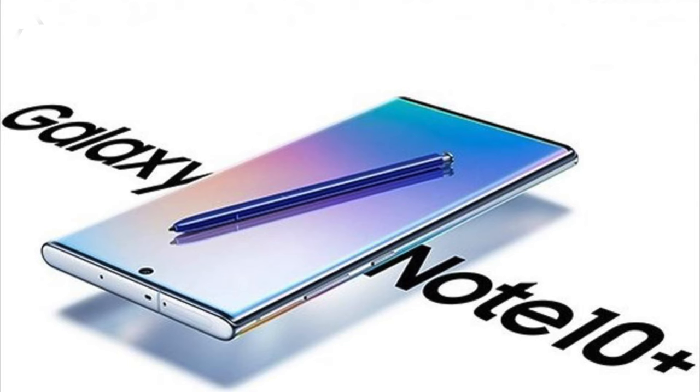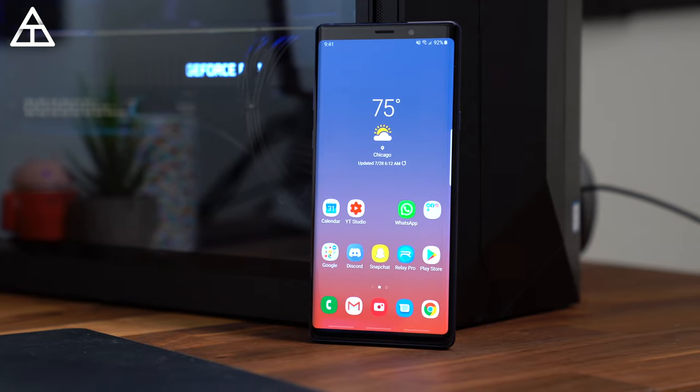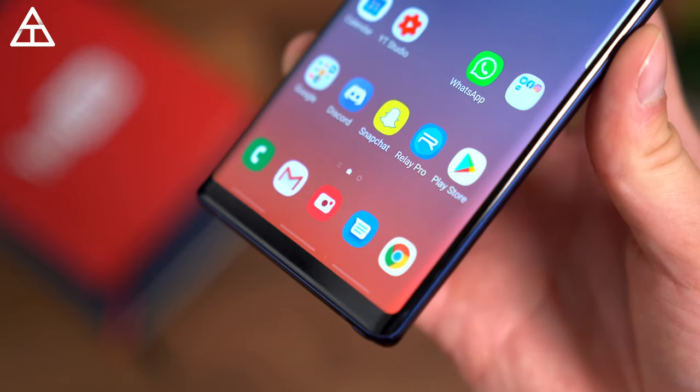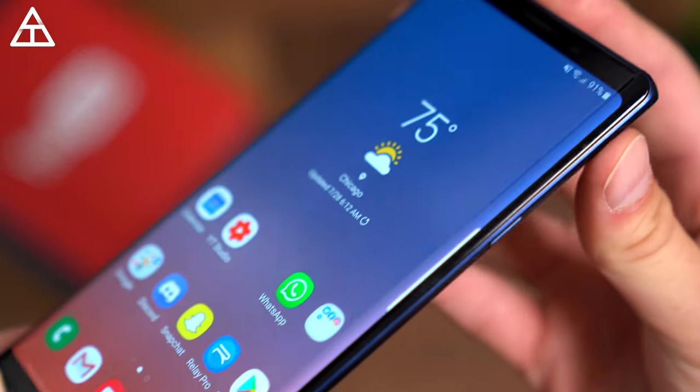Early August, you can expect the Note 10 to be announced. There have been a lot of leaks and renders. Here's a picture of what everyone thinks the Note 10 is going to look like, just so you have a reference for the design of the upcoming device versus the current Note 9. In my opinion, the Note 9 is still a very good-looking phone. It has a little bit more bezel than other flagships out there. However, it still holds up in terms of that premium quality feel.